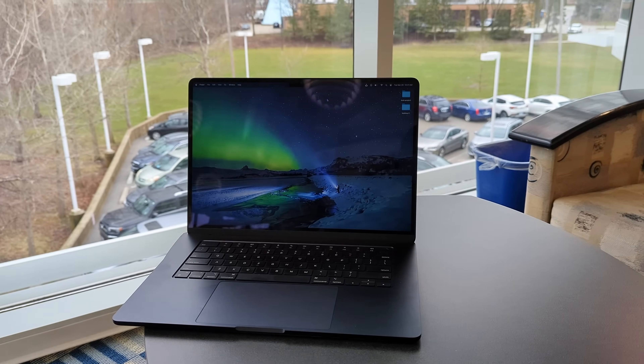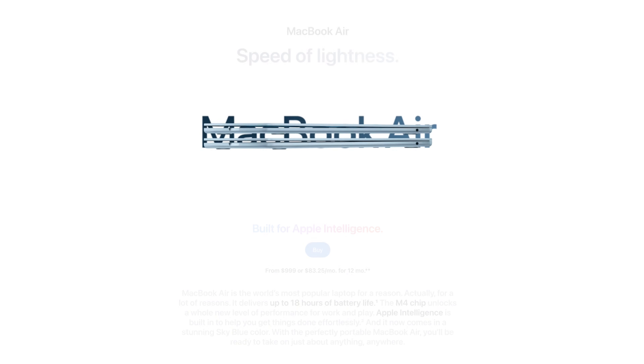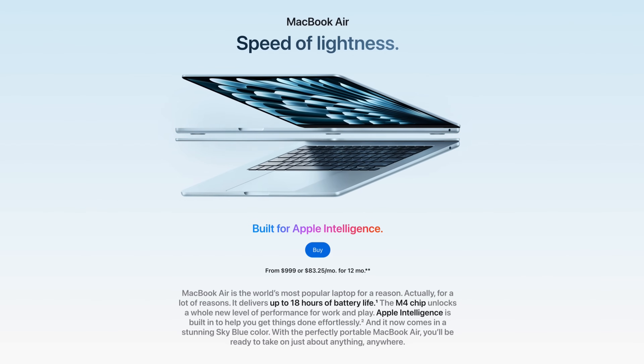Quick background on me: I own an M2 MacBook Air and use it almost every single day. My wife's got an M1 MacBook Air — that's the one I gave her, and I used to have it as well. I've made a ton of videos on these things on my channel. And on top of that, I was just over the weekend provided an M4 MacBook Air and ran some tests on it, so I have a good idea of all of them right now.